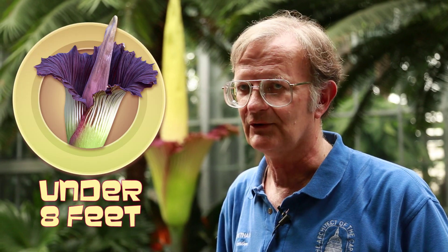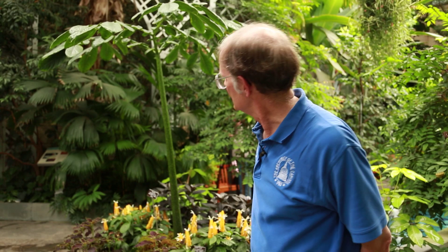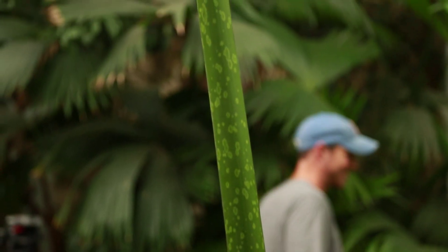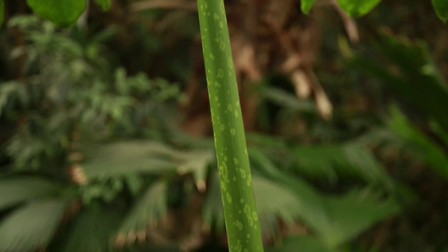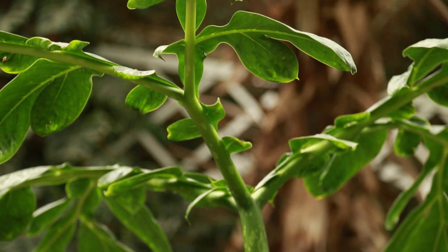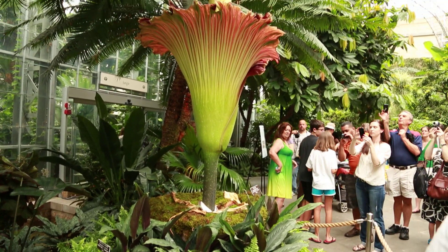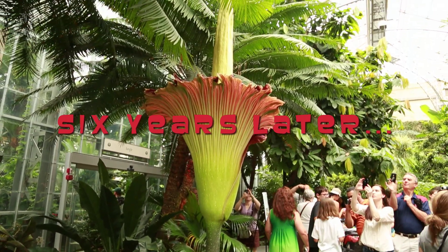The plant is just under eight feet tall right now and it's a little over six years old. For the last six years the plant has been going through its vegetative or leafy stage, which is what you see here behind me. That is a single large leaf that is photosynthesizing, producing sugars, storing them as starches, and converting a portion of that to protein.